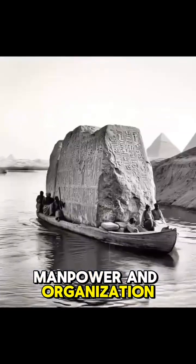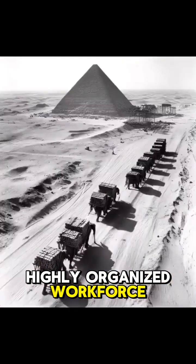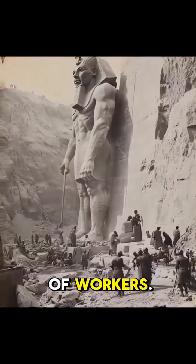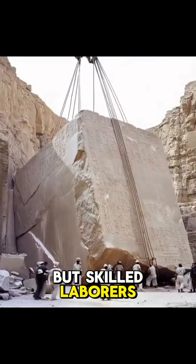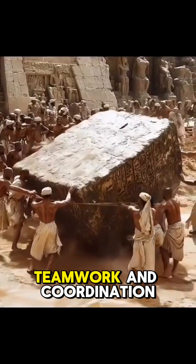Manpower and organization. The construction required a large, highly organized workforce, likely consisting of skilled laborers, engineers, architects, and a vast number of workers. Recent evidence suggests that the workers were not slaves but skilled laborers and farmers who worked during the Nile's flood season.